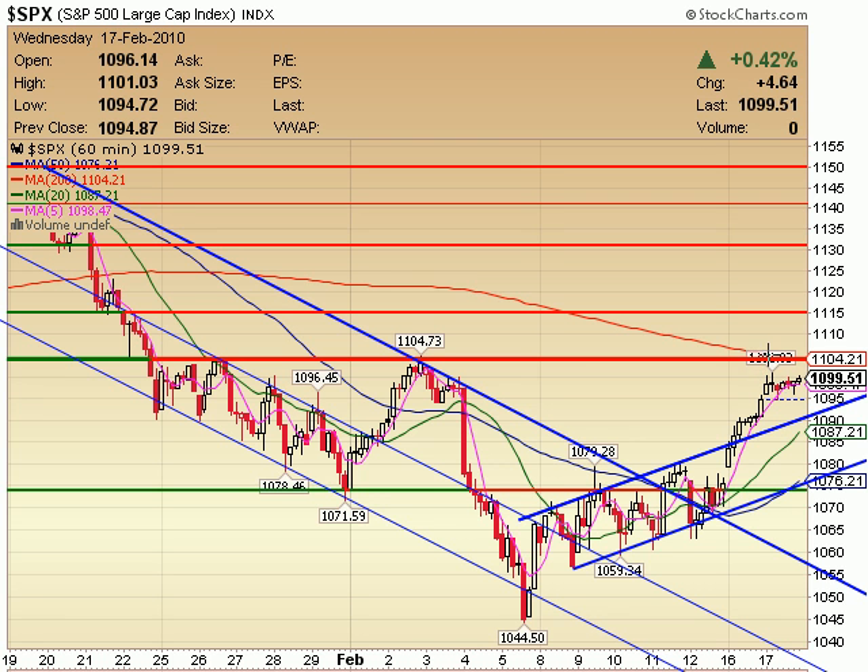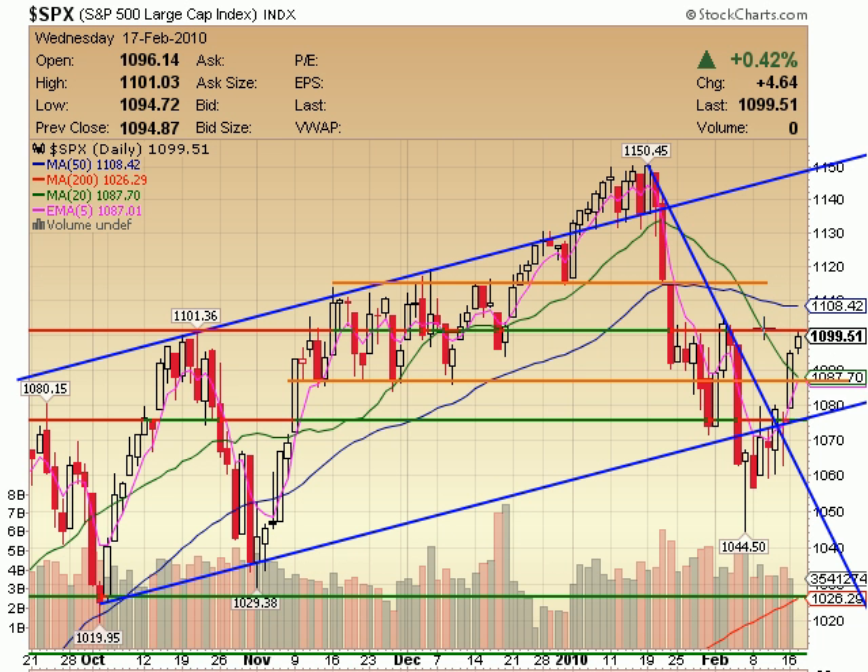SPX is doing the same thing as the Dow, except not quite as tight to this overhead resistance — the Dow is right at it, but the SPX is not quite there yet. At 1099, basically 1100, a 7-8 point move would put me right into 1103 to 1108 as my overhead resistance levels, with 1115 being the next level above that. Take a look at the SPX on a daily — right back up here to overhead resistance. 1100 would act as a little bit of overhead resistance, and I was actually more expecting the 1103 to 1108 area. That might get hit tomorrow, particularly 1108 because of this 50-day moving average, which you can see happening on most of the indices.